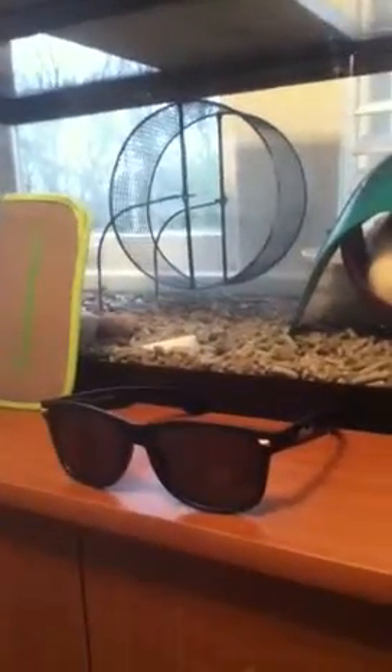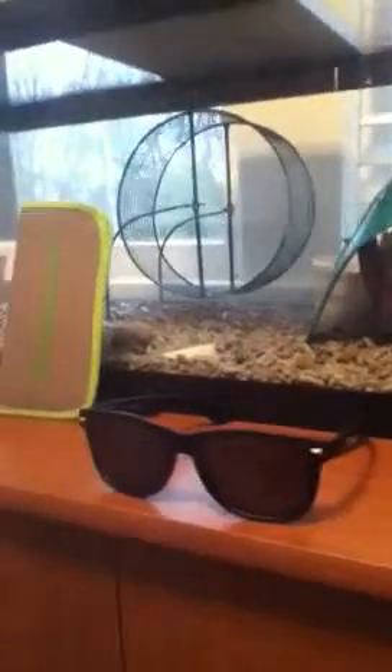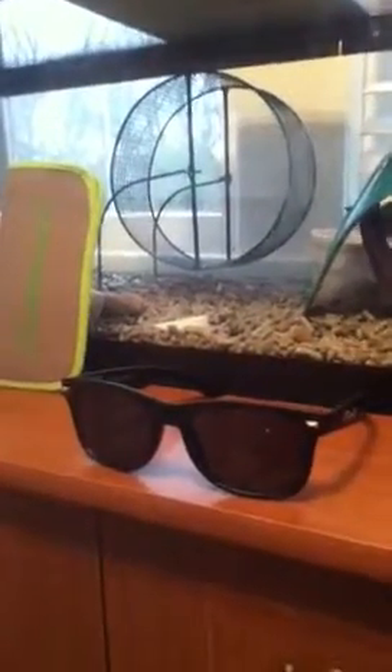I think I paid $40 or $45 for them at the time. A really good pair of sunglasses — they are still holding up really well, the screws have not backed out, no issues, no quality issues whatsoever.